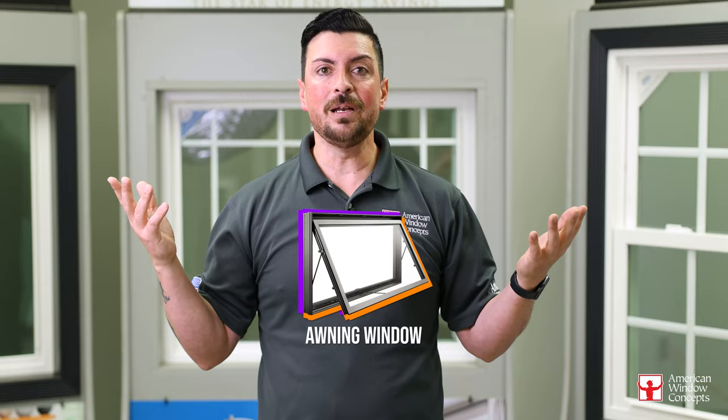Okay guys, hopefully this video helps. If you have any other questions about different styles of windows, definitely put them in the comments section — I'm happy to help. Make it a great year. 2023 is going to be a great one. Talk soon.